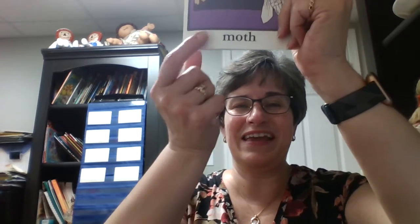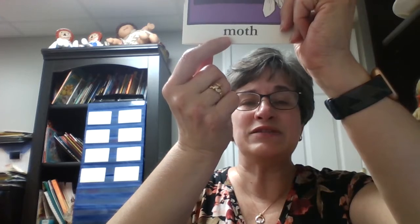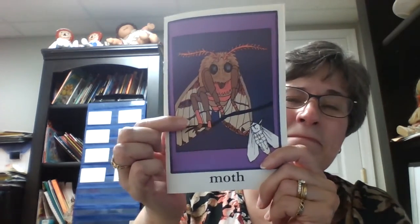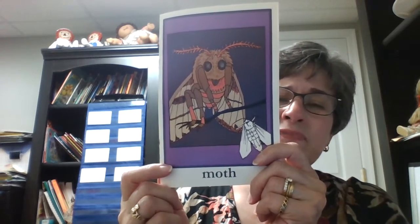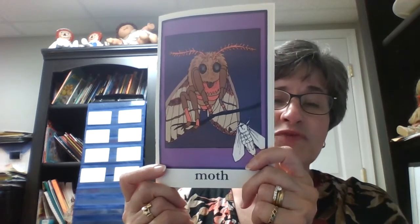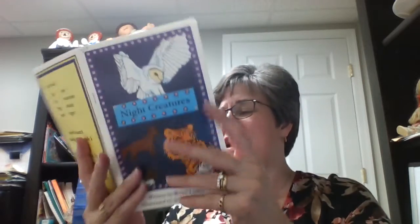Oh, this is tricky. I wouldn't really call this an animal so much, but it is a creature that likes to come out at night. This one starts with M. M says mmm and it's a mmm. Can you tell? Could it be butterfly? No, because butterfly starts with B. It's a mmm. Moth. Good job.